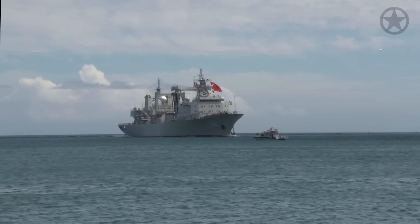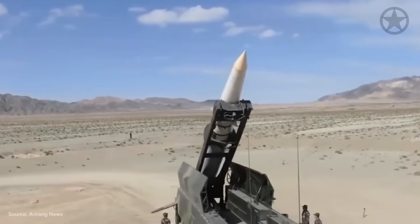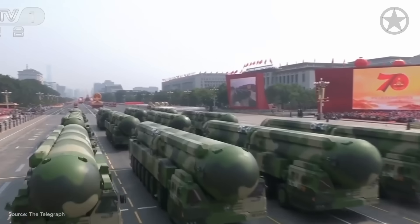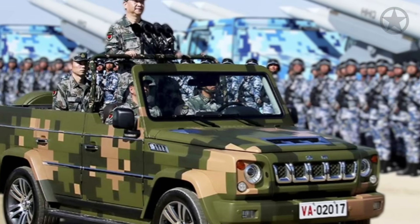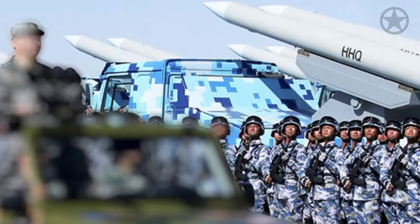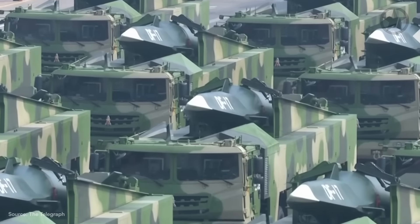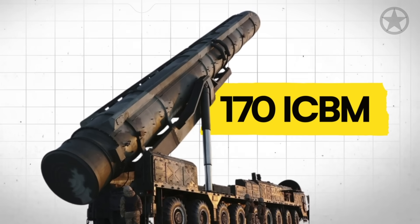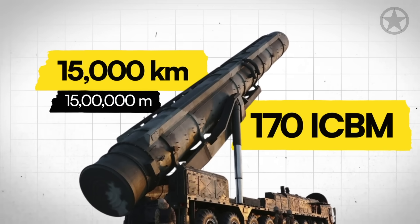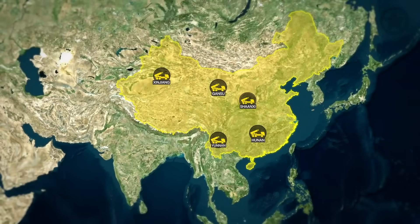Since early 2013, China has been actively building up its presence in the South China Sea and along its eastern borders to create a literal missile wall to keep the U.S. Navy at arm's length, through the most aggressive missile development program in the world. The Chinese People's Liberation Army currently possesses the world's largest inventory of ballistic and cruise missiles. Among these are roughly 170 intercontinental ballistic missiles with ranges up to 15,000 kilometers at bases in Gansu, Xinjiang, Hunan, Yunnan, and Shanxi provinces.